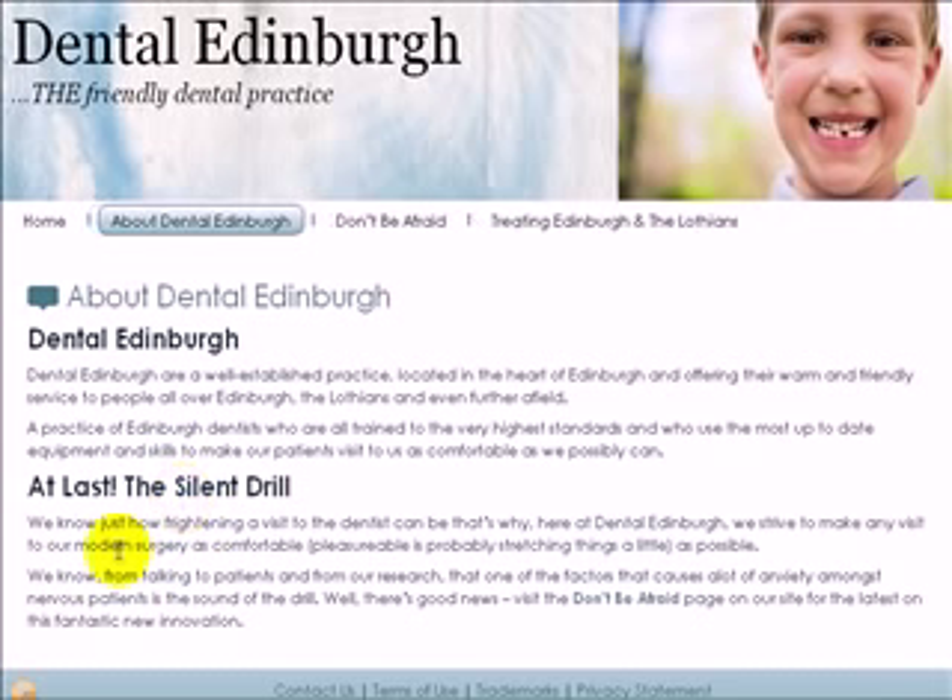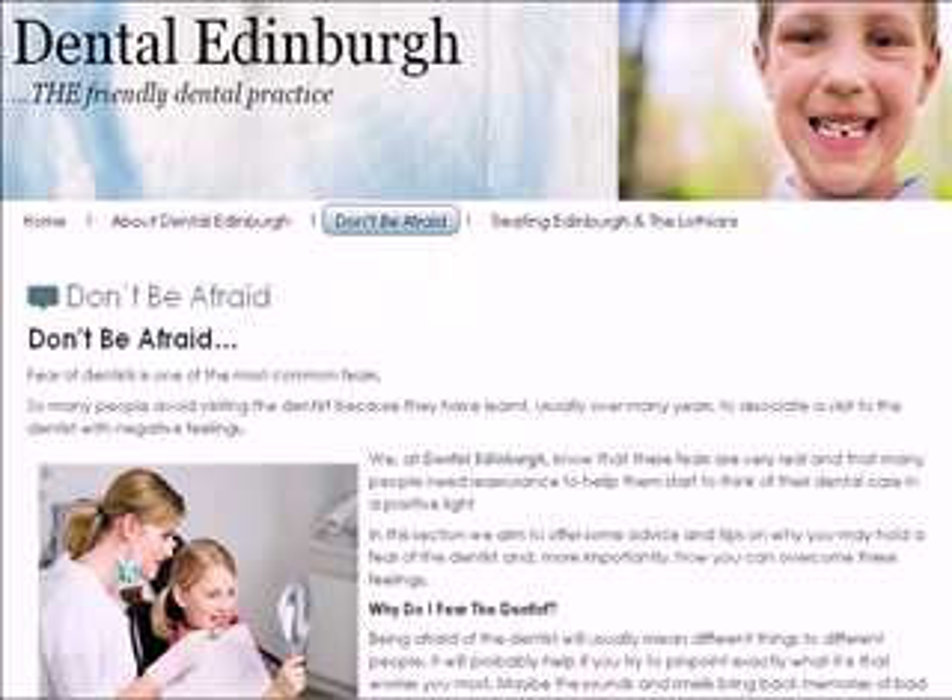The silent drill. Because we know here at Dental Edinburgh just how frightening a visit to the dentist can be, and we always strive to make any visit to our modern surgery as comfortable as possible. We do know that one of the major reasons why people are nervous at the dentist is the noise of the drill.